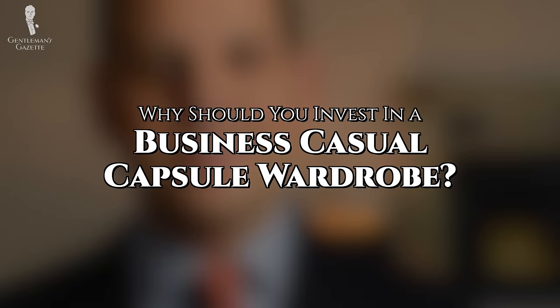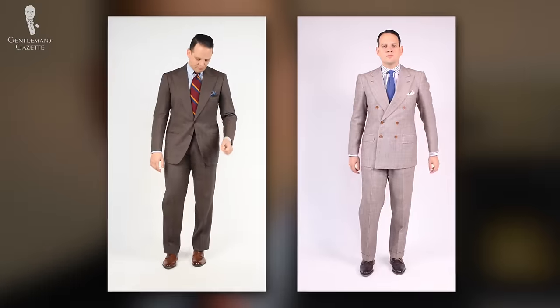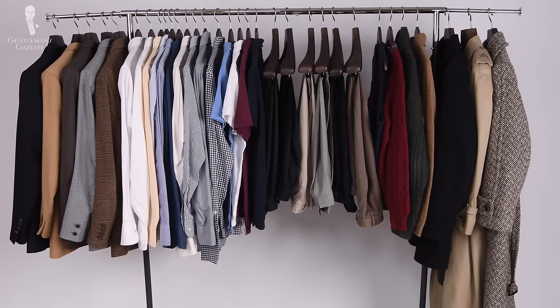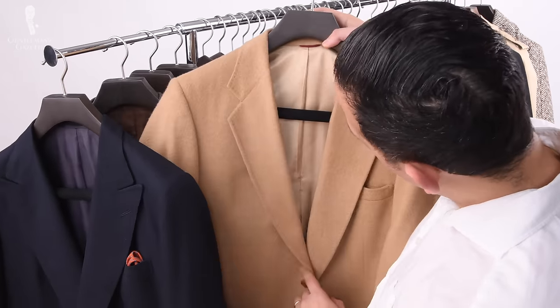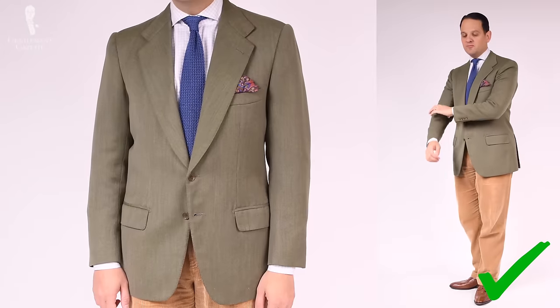So why should you opt for a business casual capsule wardrobe? When it comes to formal wear, things are limited. For business casual outfits, there's a much larger range. On the flip side, that means by owning a lot of different garments, it may be harder to choose what you're actually going to wear. A business casual capsule wardrobe can really help you find those few versatile pieces that you can basically wear with anything else, so you don't have to think a lot about it but you always look well put together.